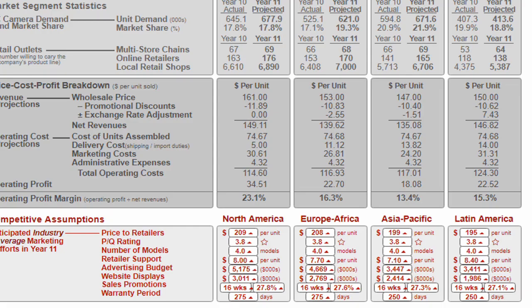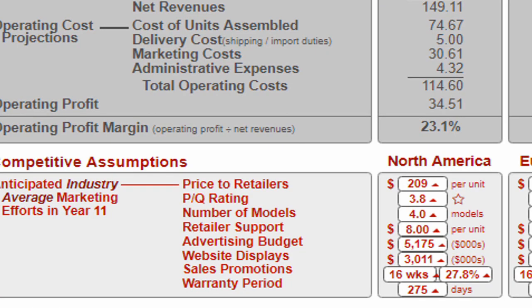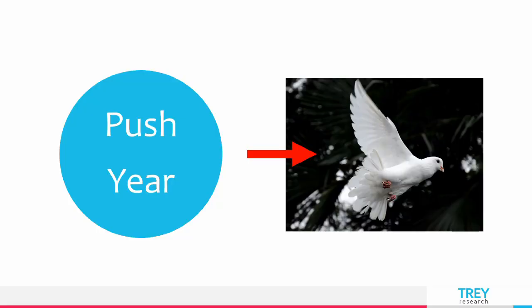Every Globus company has this thing called the competitive assumptions — the red numbers on the bottom of the marketing pages. Through them, you can send false signals. If you push your price and marketing very aggressively, this will increase everyone's starting red numbers in the next year. Most beginners don't change their red numbers at all — they simply react by backing off to maintain EPS. They think you will push again the next year.